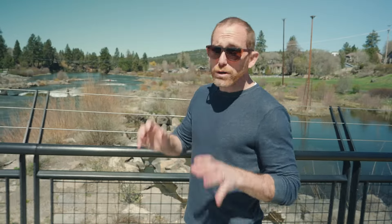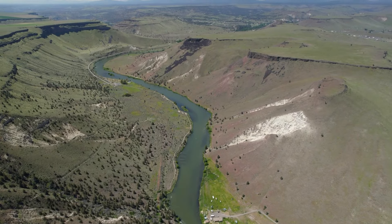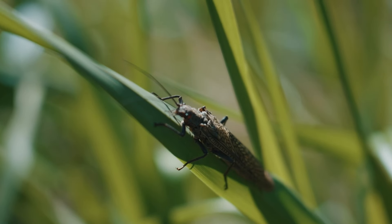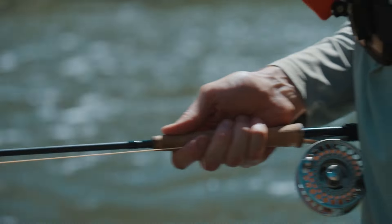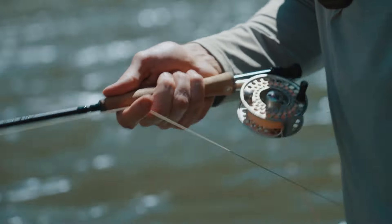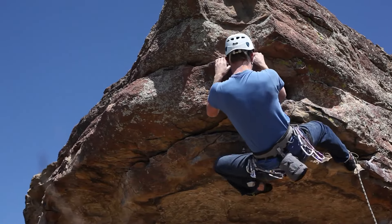Rivers are also really great this time of year — rivers are actually my favorite. You've got the Deschutes and the Metolius. More in May, you've got the salmon fly hatch and the green drake hatch. That's a bit of high-level talk, but the point is spring river fishing and lake fishing are both fantastic.